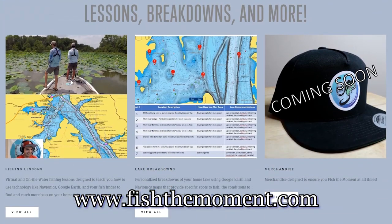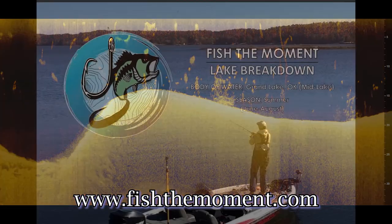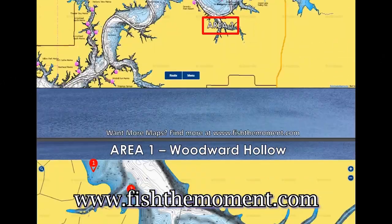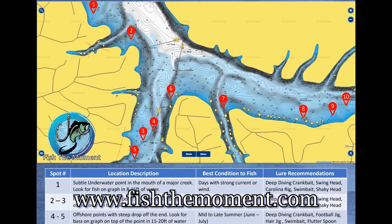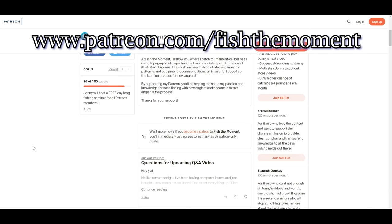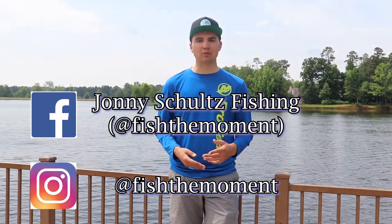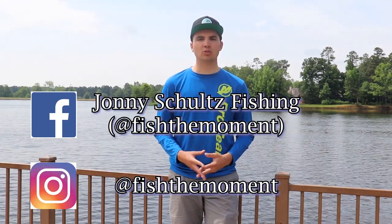Hey guys, thanks for checking out the video. If you want more content from Fish the Moment, check out my website, fishthemoment.com. I offer virtual fishing lessons you can do from home using Google Hangout, on-the-water fishing lessons where I can show you how to find fish with your electronics, and lake breakdowns of some of the most popular lakes around the country with spot recommendations, conditions, and lure recommendations. If you really enjoyed the video and want to support the channel, donate on my Patreon page — a small monthly donation helps me continue to make quality content. Also check out my Facebook and Instagram pages where I post pictures, videos, and articles about bass fishing. Thanks again and I'll see you in the next one.